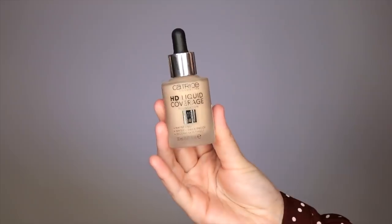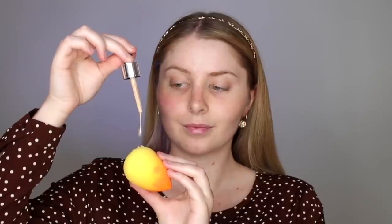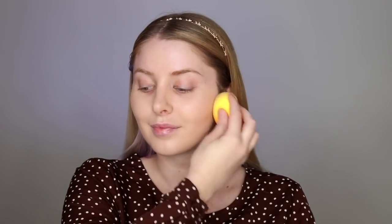I started with foundation. This one is called HD Liquid Coverage and I am in the shade 010 Light Beige. I'm using just a couple of drops because it is pretty full coverage, and I'm blending that all over my face with a sponge and also down my neck because I don't want to get any makeup lines.